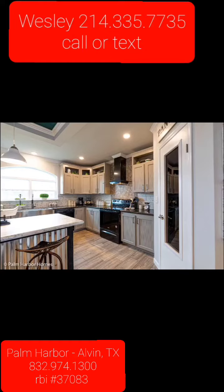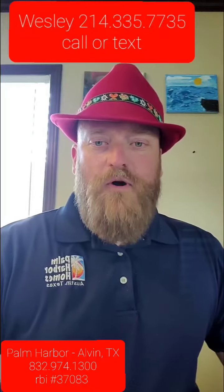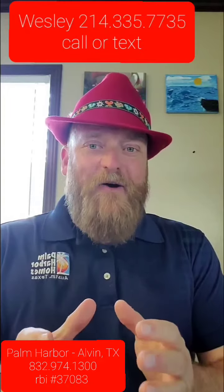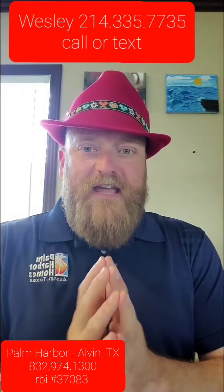We have the Vintage Farmhouse Flex Series with the optional media room — the Vintage Farmhouse One Flex. A beautiful home for you and your family, over 2,300 square feet of wonderful living space. Remember, this home is available for you right now. We even have a furniture package available. Come by and see this house today in Alvin, Texas.